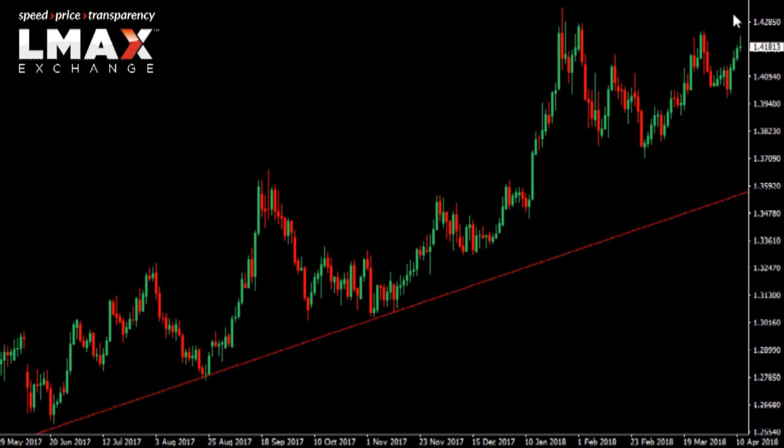If the market on a short-term basis does look to push back up towards 143.50, we don't expect that those moves will be sustainable. Instead, we expect rallies to be well capped for that meaningful pullback before we see a legitimate continuation of the uptrend.